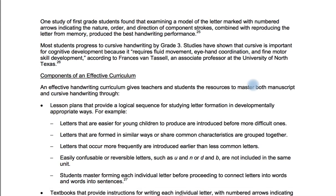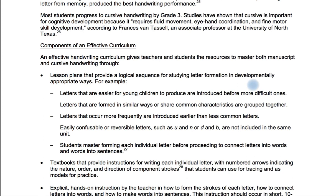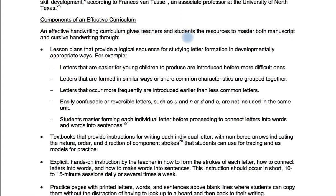One study of first grade students found that examining a model of a letter marked with numbered arrows indicating the nature, order, and direction of component strokes — combined with reproducing the letter from memory — produced the best handwriting results. I generally do not use workbooks or trace-and-copy extensively; I use a more direct method. Most students progress to cursive handwriting by third grade, but my students learn it in first grade. Studies have shown that cursive is important for cognitive development because it requires fluid movement, eye-hand coordination, and fine motor skill development, according to associate professor Francis Van Tassel at the University of North Texas.